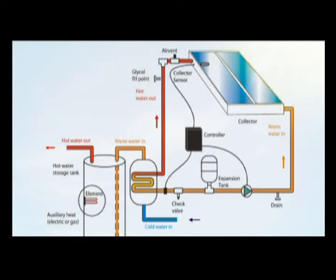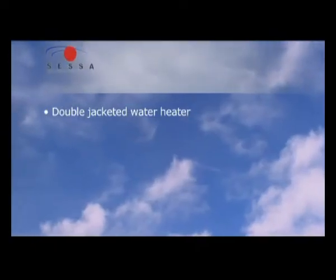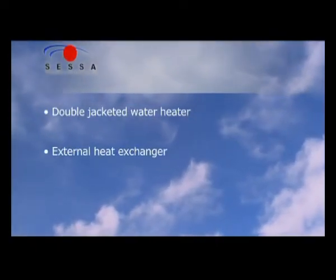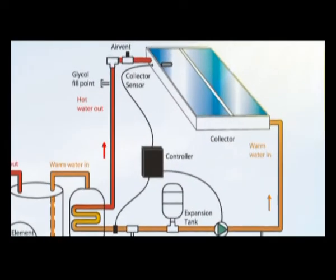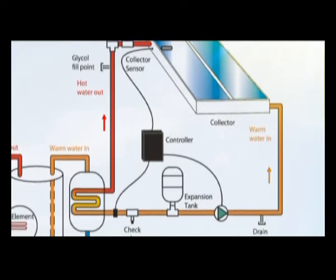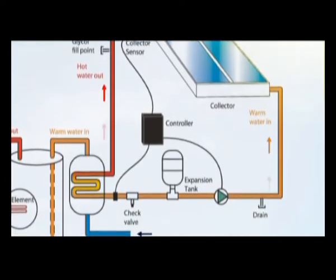The most common freeze protection device uses a heat exchanger to transfer energy from the heated glycol into the water. Heat exchangers come in many forms — examples include a double-jacketed water heater, an external heat exchanger or an internal heat exchanger. The reason for using glycol in the collector is to remove the potable water from freezing conditions.